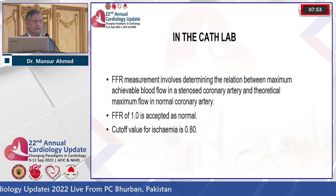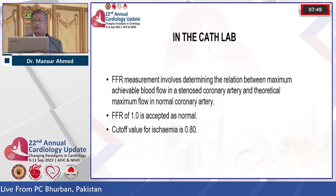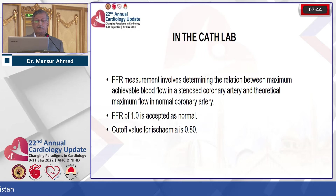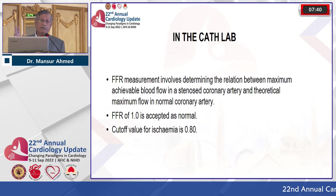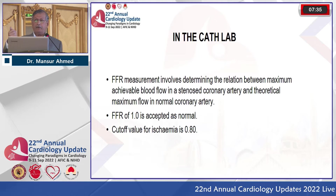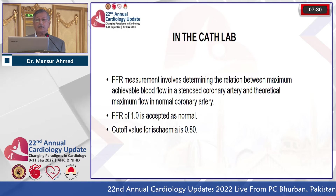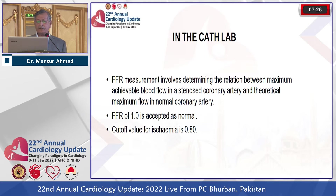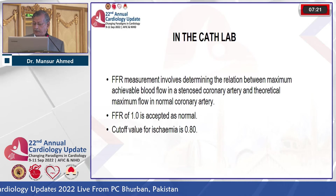In the cath lab, FFR measurement involves determining the relation between maximum achievable blood flow in a stenosed coronary artery and the theoretical maximum flow in a normal artery. When we started angioplasty, we used two pressures — aortic pressure and the pressure at the end of the balloon — and success meant the gradient disappeared. Now with FFR, the cutoff value is maintained at 0.8.